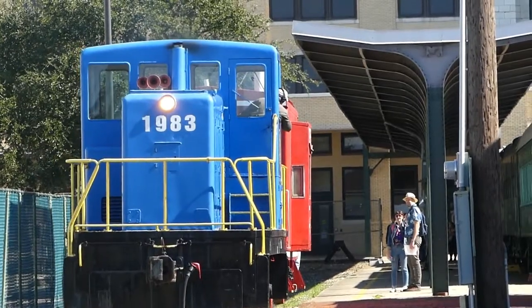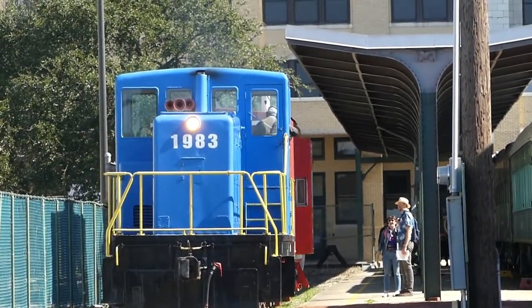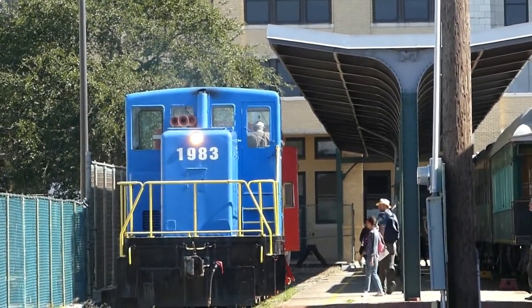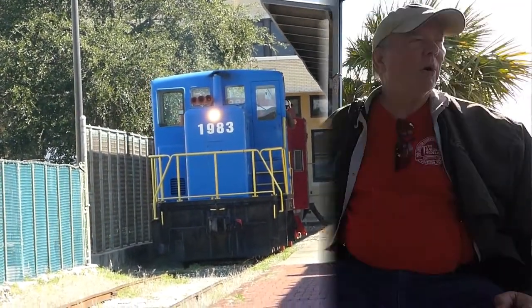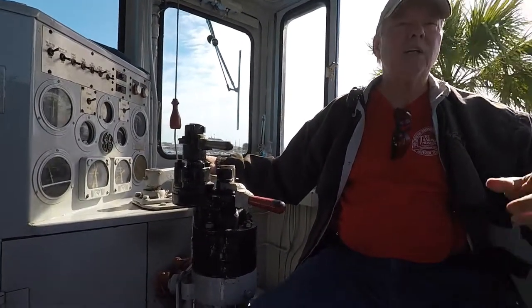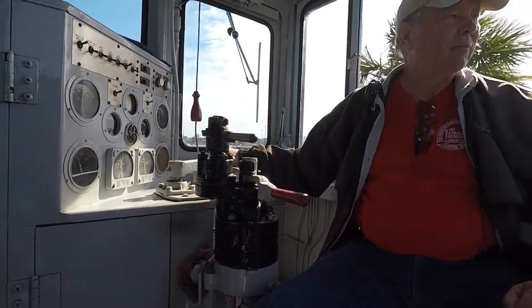Number 1983 is a GE diesel electric little switch engine that they use for just a short little ride so you can experience rail — and we got to experience it as an engineer. Now, it's a little loud, so you're going to have a little trouble hearing some of the conversation, but it gives you a feel of what it's like inside the train engine.